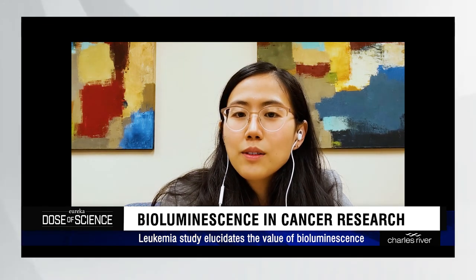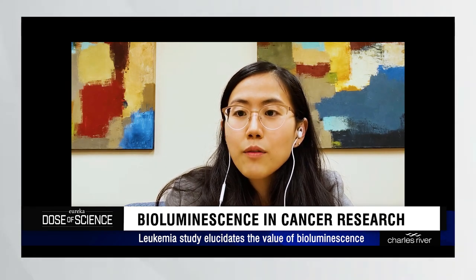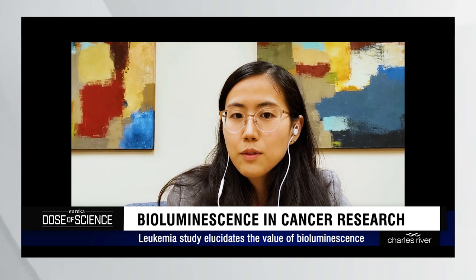It also allows us to live our three R's objective — that is to reduce, replace, and refine the use of animals in research.